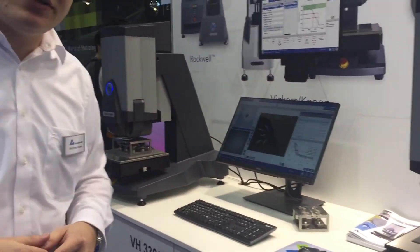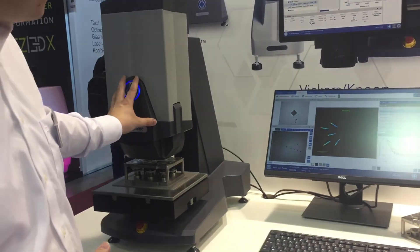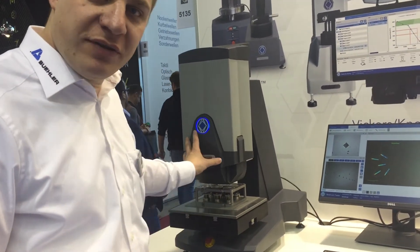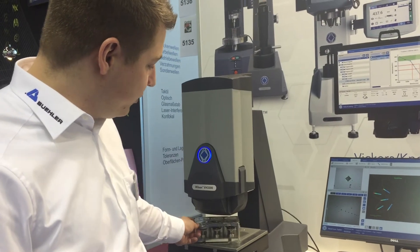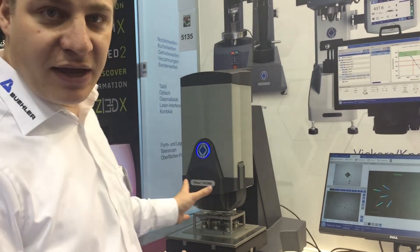The last machine is the fully automatic VH3300. This is basically the highest-end machine. We have a turret inside with a load range from 10 grams to 50 kilograms, and a six-fold sample holder equipped with magnetics so everything stays in place.